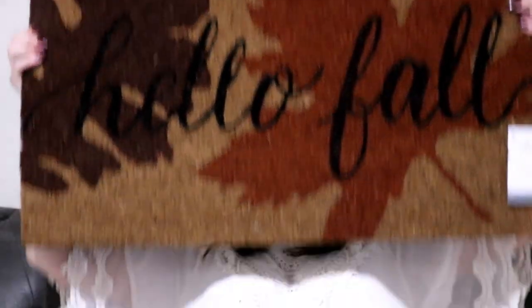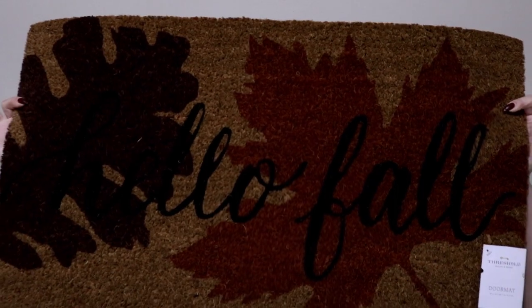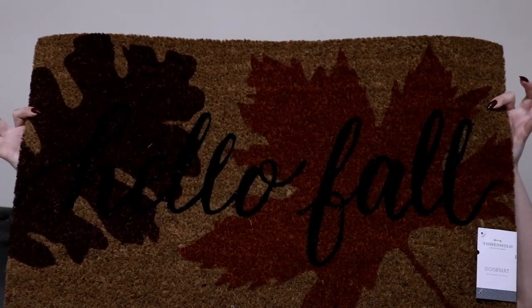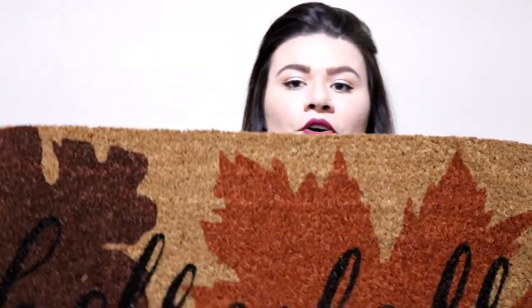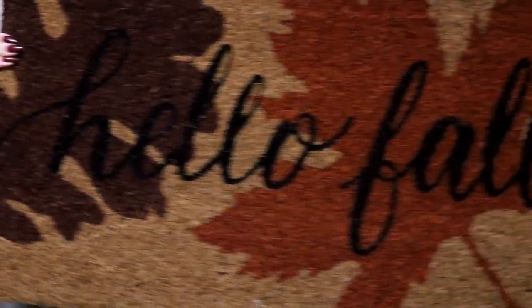So that's everything I got from HomeGoods. Next I stopped at Target, and this is my favorite thing from Target — it says 'Hello Fall' and it's just a doormat. It was only $12.99, which I thought was a really great deal. It's very sturdy and I can't wait to put it on my front door. I think it's so cute.